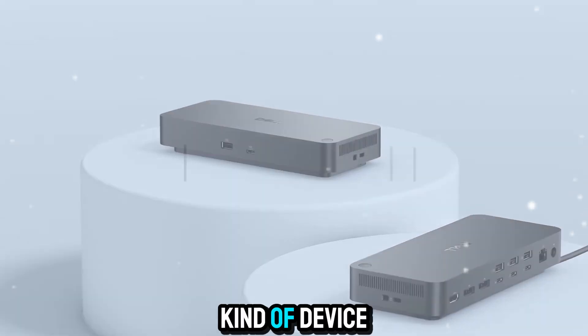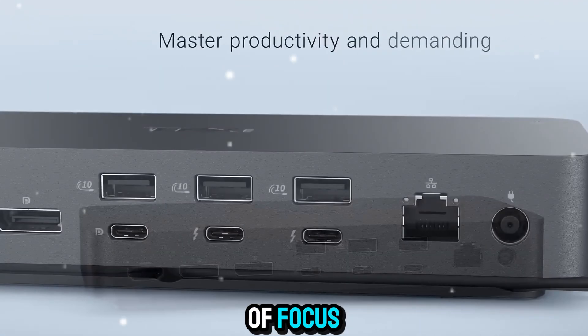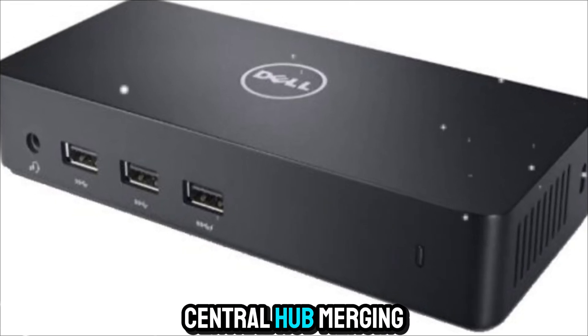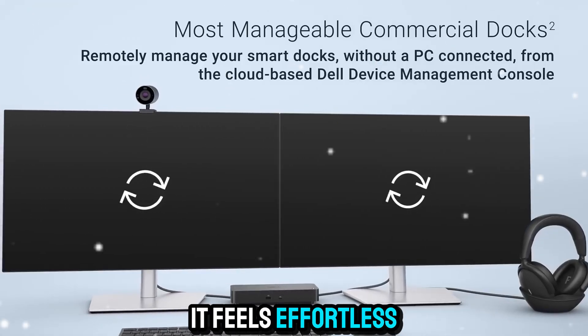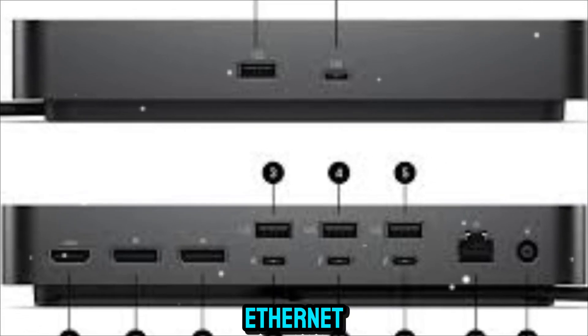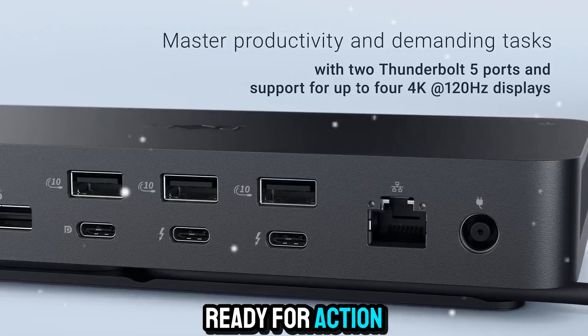This is the kind of device that transforms a cluttered workspace into a studio of focus. The Dell Pro Thunderbolt 5 Smart Dock acts as a central hub, merging power, data, and video in one place. And the experience feels effortless. Just one click, and everything lights up — your displays, your Ethernet, your external drives, and your peripherals, all powered and ready for action.